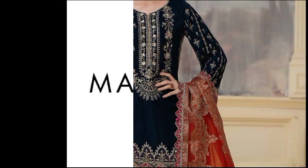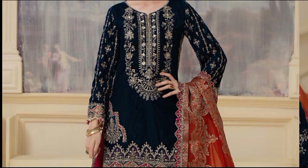Welcome to the world of Maria B, where fashion meets elegance and style. Let's enjoy the beautiful dresses together.